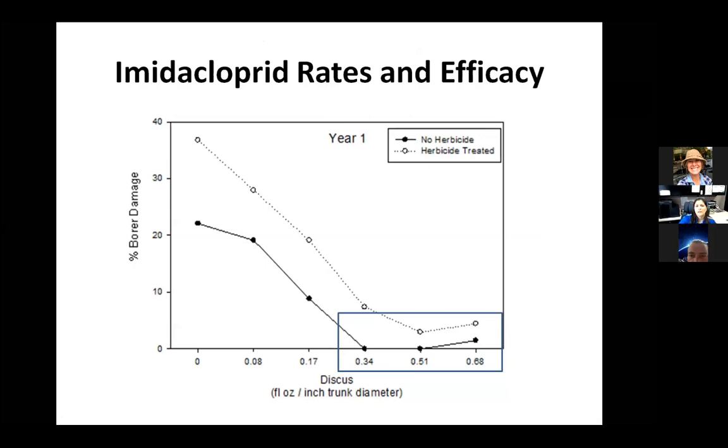That's mostly about site selection and proper tree selection. The imidacloprid work that came out of Dr. Oliver's lab — which we've been working on for several years — found that essentially the half-rate of imidacloprid is just as effective as the full rate, and it also gives you three years of protection. Cost savings: you can reliably use the half rate of these products and get the protection you want.